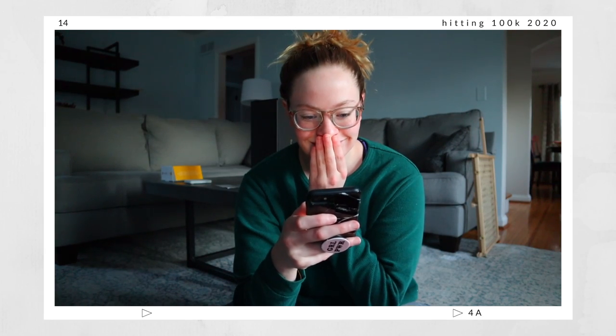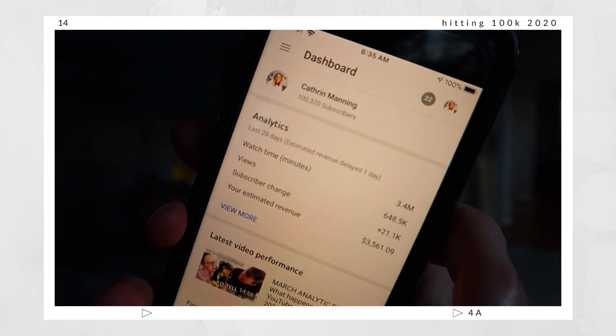Whether you're close to that 100K milestone or just curious for the future — before I was a YouTuber, I honestly just thought you gave YouTube your address and they sent you your plaque. In reality there's a process you have to go through, and I'm going to explain that in this video. Then of course we're going to be opening up this bad boy — it's been staring at me for a month.